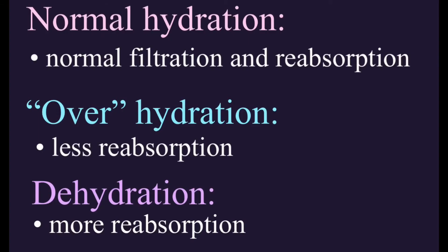The first concept we need to understand is that the kidneys cannot replace lost water volume — they can only conserve it. Normally if we are hydrated, the kidneys will filter and reabsorb water. But if we are over-hydrated — say you just drank two liters of water — those two liters will eventually get filtered. Since the body doesn't need all that excess water, the kidneys will choose not to reabsorb it, so water gets excreted in our urine.